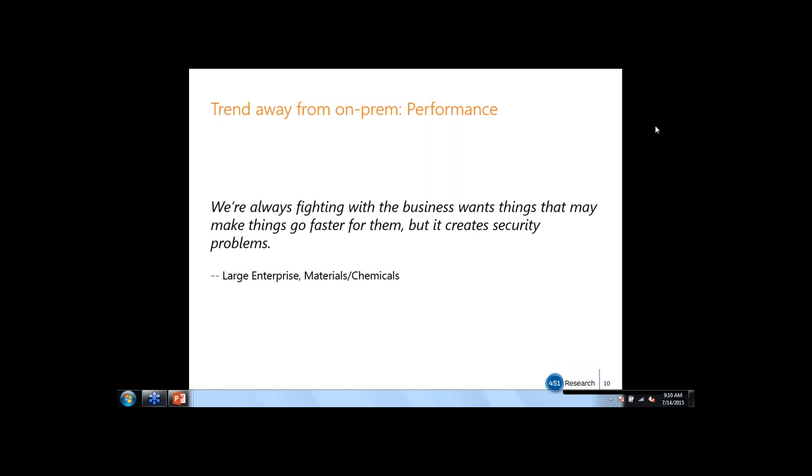The trend away from on-prem is about performance. We've interviewed lots of end users, and the long and short of it is: enterprises want performance, but it affects the security. The security team comes back and says you've created some new problems. The end idea is that approaches which result in delays, slowdowns, and require changes in user behavior or workflows are diminishing. We need to address this issue.